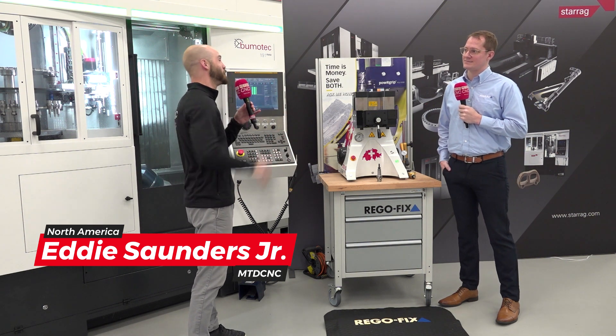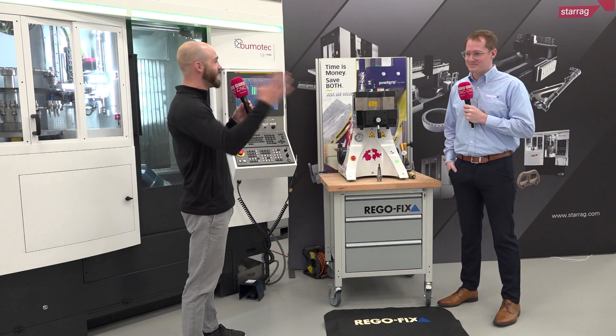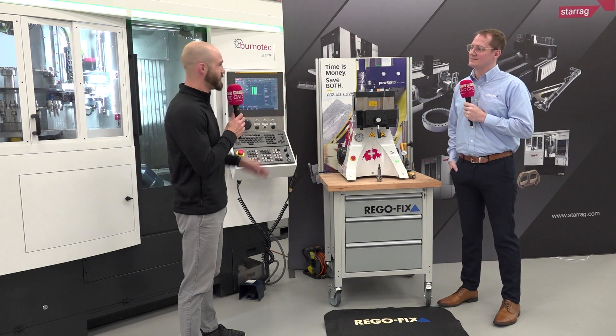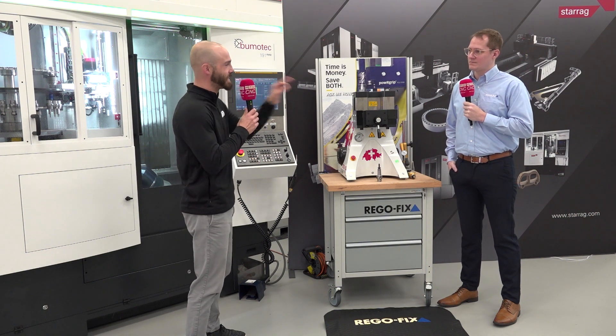First and foremost, how are you doing today? Doing very good. And yourself? It is a great day to talk about the latest and greatest technology in our beautiful industry. Speaking of which, we've got RegoFix here. We're here at the StarEgg event. Let's talk about the partnership between these two industry leaders.